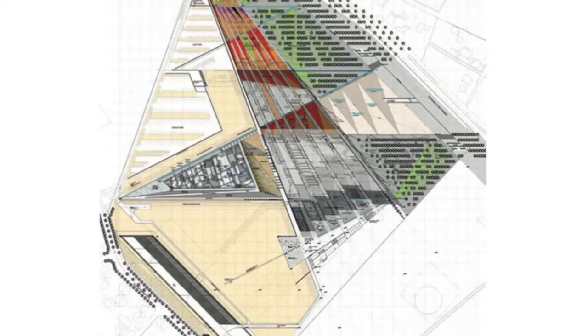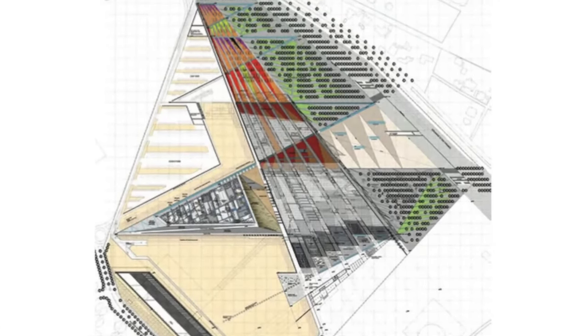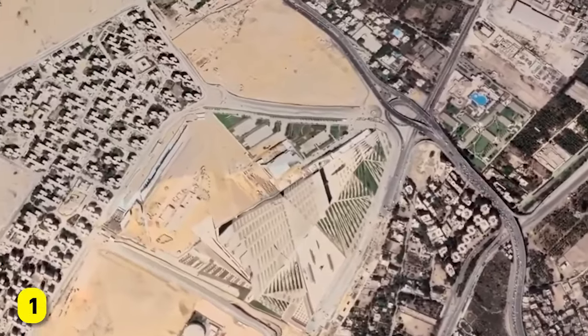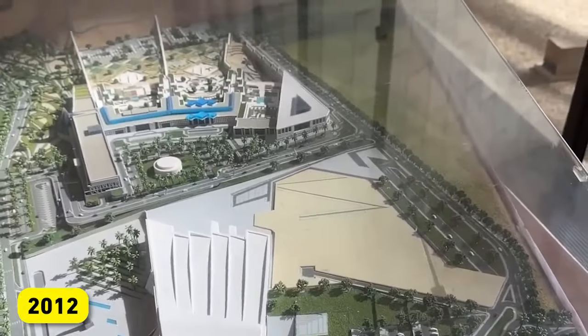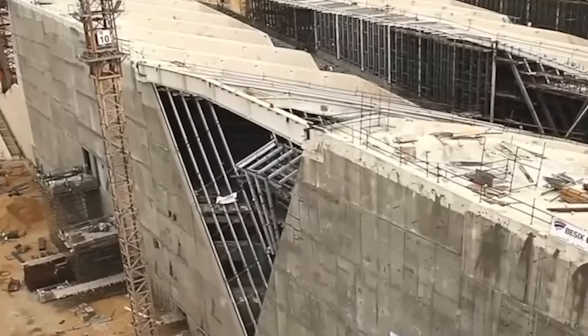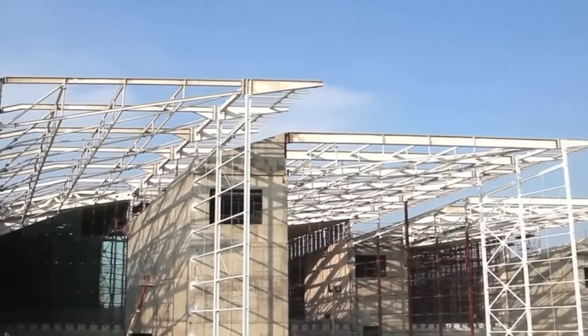Like the history it seeks to honor, the journey to build the Grand Egyptian Museum was filled with twists and challenges. While the initial idea was conceived in 1992, it wasn't until 2012 that construction began. Delays caused by political upheaval, financial difficulties, and even a global pandemic pushed the opening back by years. Yet every setback became a step forward, shaping the project into something extraordinary.